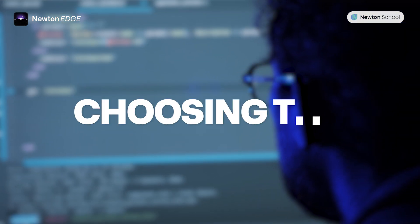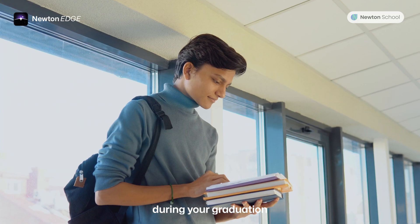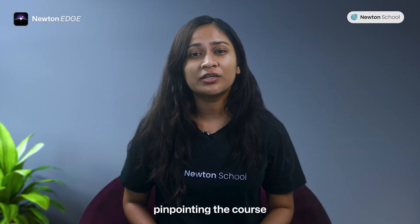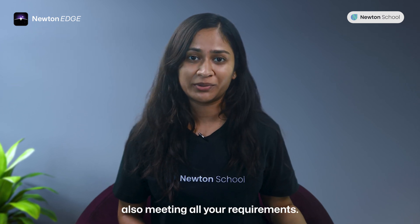When it comes to upskilling, choosing the right tech course during your graduation is an important decision. The challenge lies in pinpointing the course that can launch your career sky high while also meeting all your requirements.